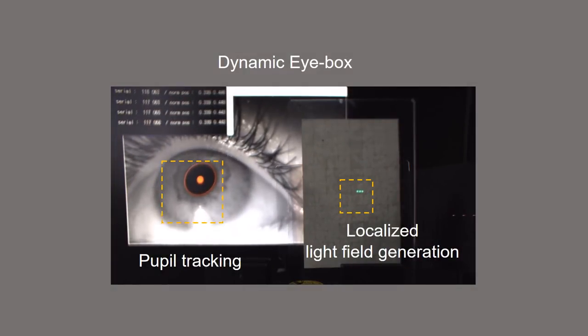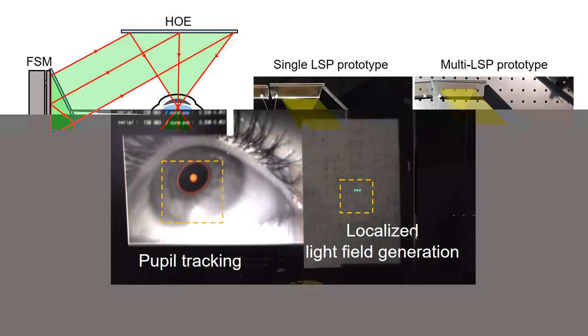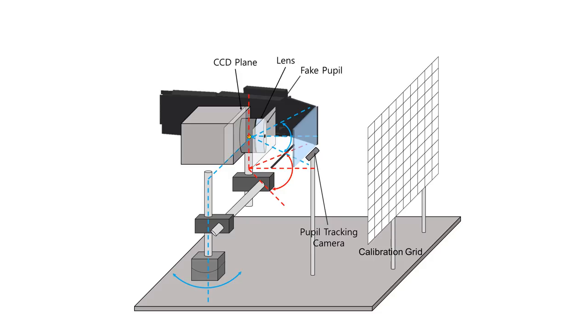This video shows the localized light field generation with real-time pupil tracking. The light field can be generated using a single laser scanning projector, temporally multiplexed with a fast steering mirror, or multiple projectors can be utilized to enhance the frame rate. The pupil tracker, fast steering mirror, and the laser scanning projector are controlled by a main control computer. The pupil tracking camera's coordinate and the steering system should be calibrated with the physical coordinate of the user's pupil position.